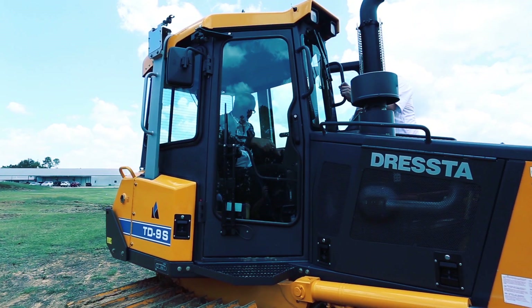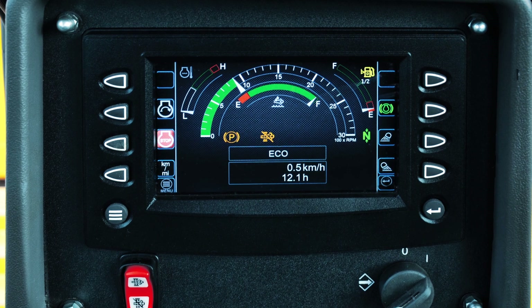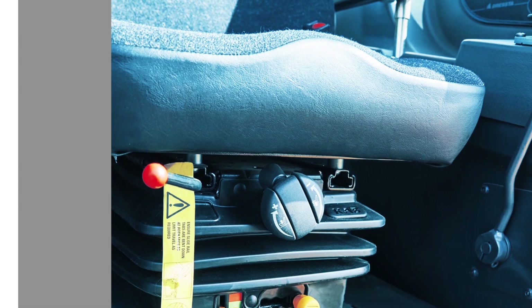All instruments are conveniently located on an LED 7-inch size instrument panel. Each of the controls is ergonomically engineered for easy use and comfort.